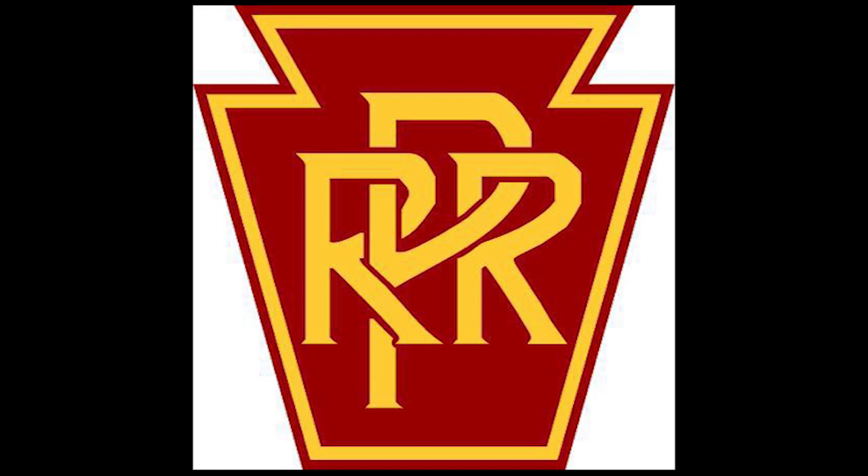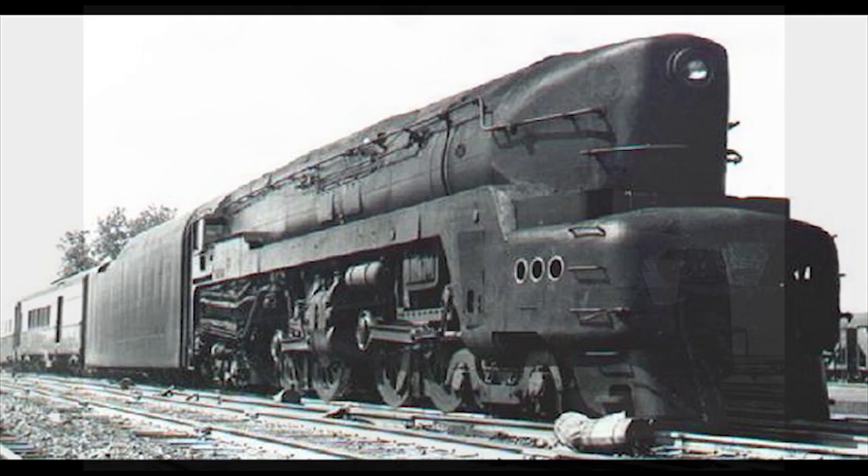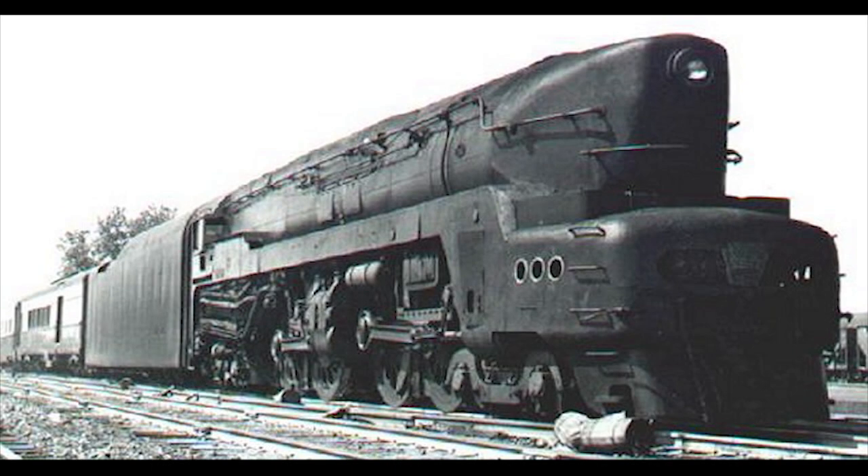Due to the flaws from the S1, Baldwin went back to the drawing board to design a better duplex locomotive suitable for serious production, and that led to the development of the T1 duplex. When the two prototypes were built and tested in 1942, they both received glowing reports, resulting in the next 50 being built by Altoona and Baldwin three to four years later. While in service, they saw work between Harrisburg and St. Louis pulling some of the Pennsy's first-class passenger trains, including the railroad's premier express, the Broadway Limited.